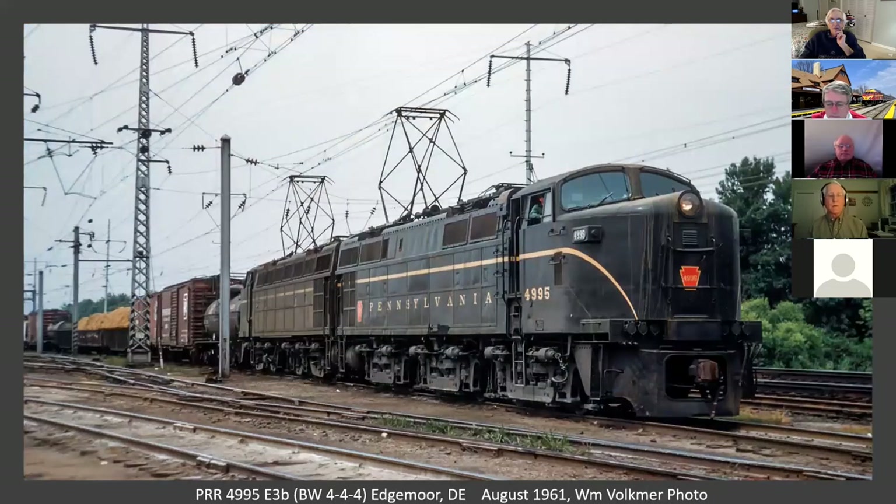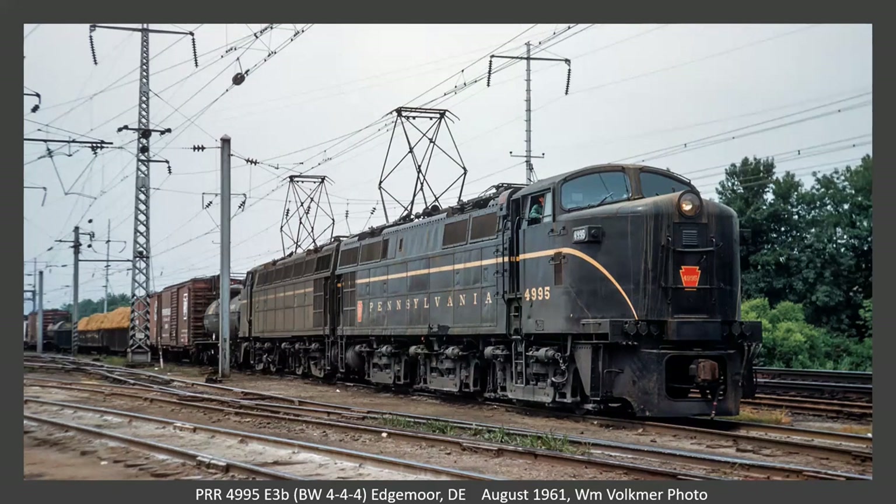Now we're in Edgemoor, Delaware. This is actually in William Volkmer's Pensy Electric Years book with his name on it, so it's got to be Bill Volkmer's slide. This is an E3B — there were two of these experimental locomotives built by Westinghouse. Notice the rather unusual B-B-B running gear. These ran off AC catenary power and DC traction motors. According to Bill Volkmer's book, they were water-cooled and it proved to be a plumber's nightmare, especially when water leaked out and was replaced without antifreeze by a friendly fire department. They were scrapped in 1964.